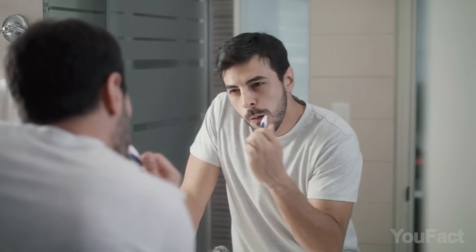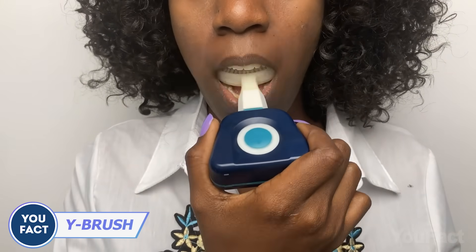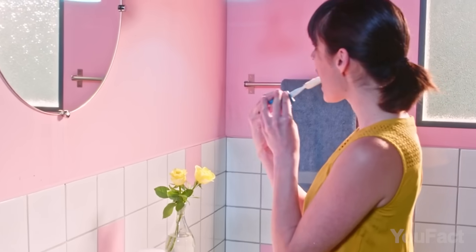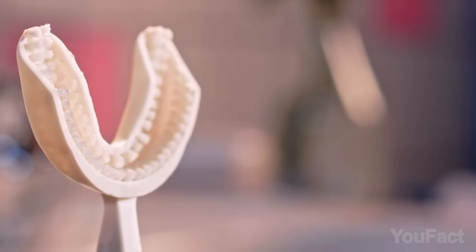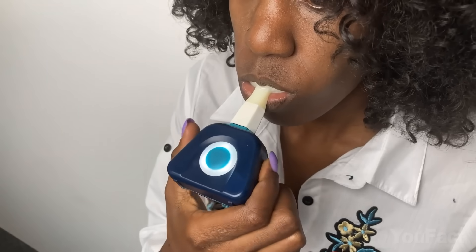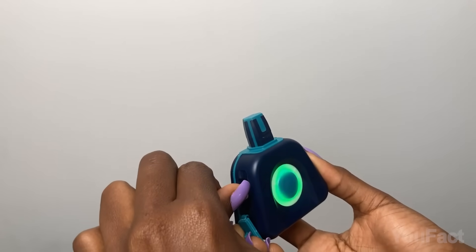Proper cleaning takes several minutes with a regular toothbrush, but this innovative toothbrush gets the job done in just 10 seconds. This result is achieved with the flexible Y-shaped head that self-adjusts to every curve of your mouth. The bristles are designed to cover your teeth from all sides, and the vibration will do the rest. Thanks to the large battery, this thing delivers over three months of use on one charge.